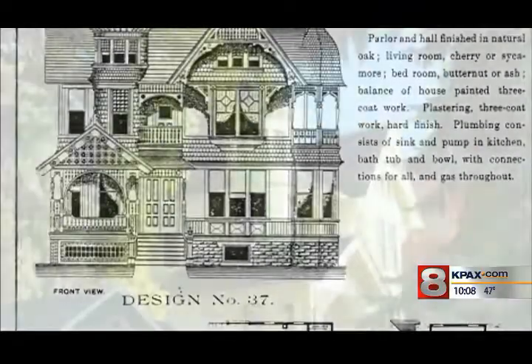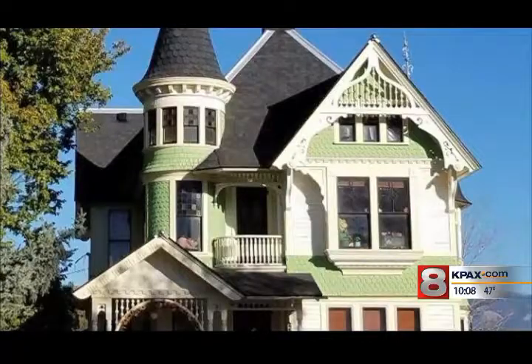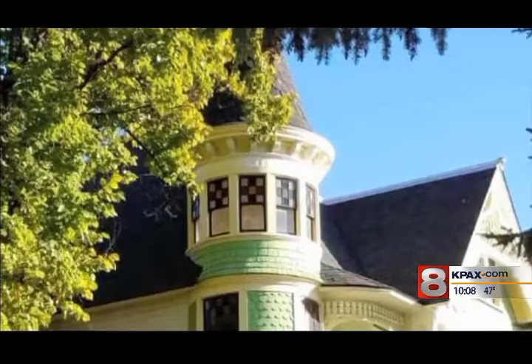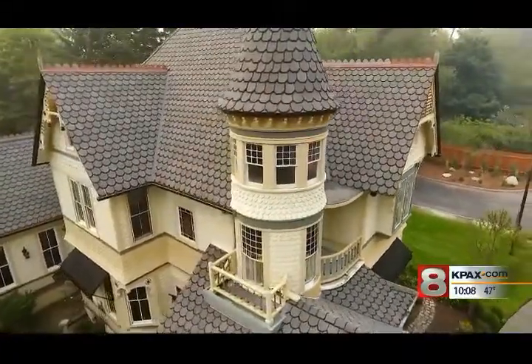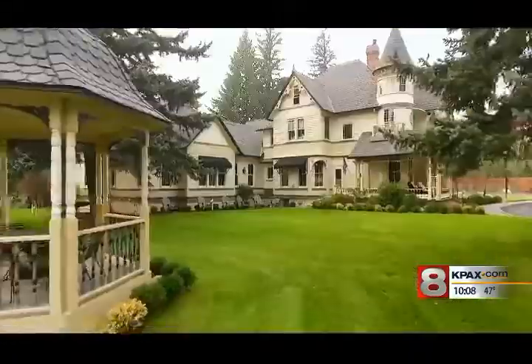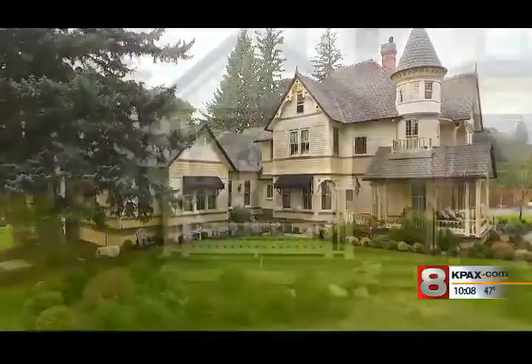And there's more. A list of Barber-designed homes included the Brooks Hotel in Corvallis, also using Plan No. 37. So after all that research, what does it all mean? Well, it really is a catalog home, and it's part of its history — and that could be a story for the next family that calls this historic house their home.